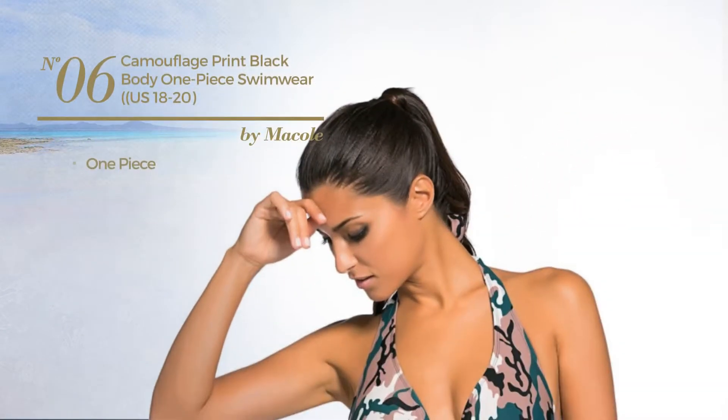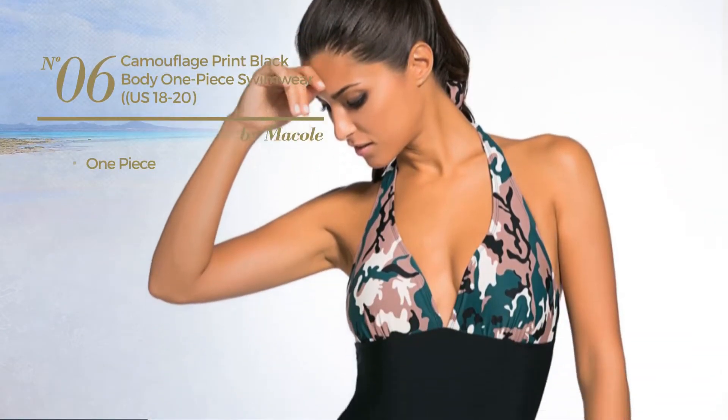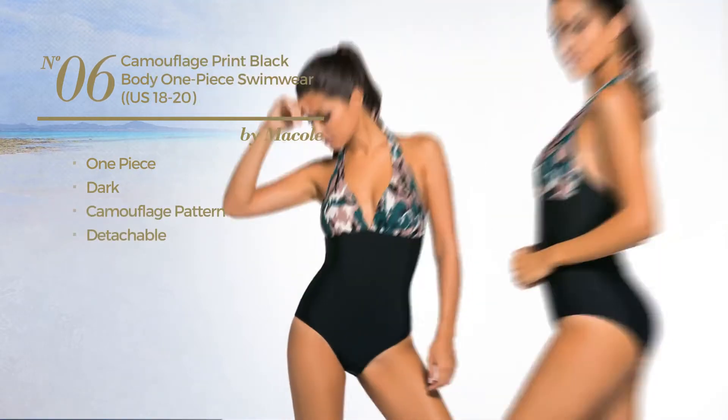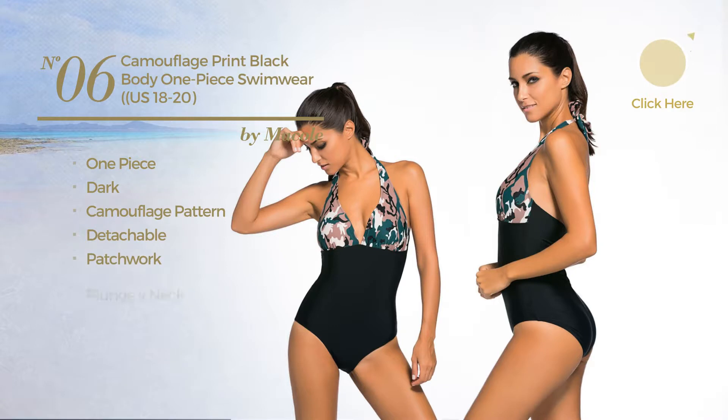Number 6. A one piece garment. Featuring a dark look with camouflage pattern, made of detachable material, styled with patchwork, with a plunge v-neck. Available in 2 more colors.